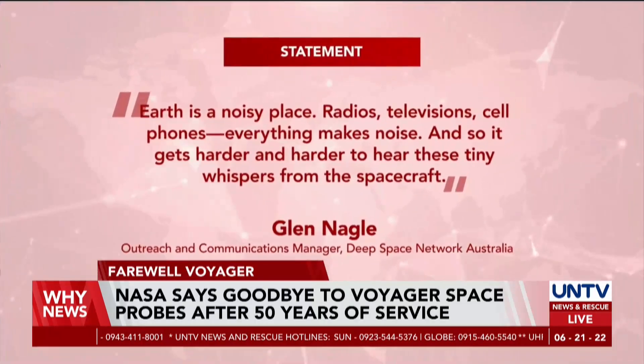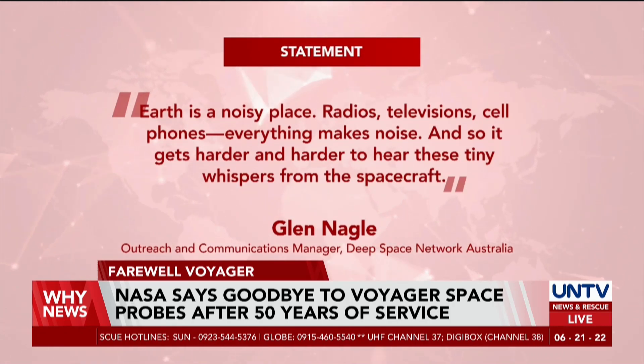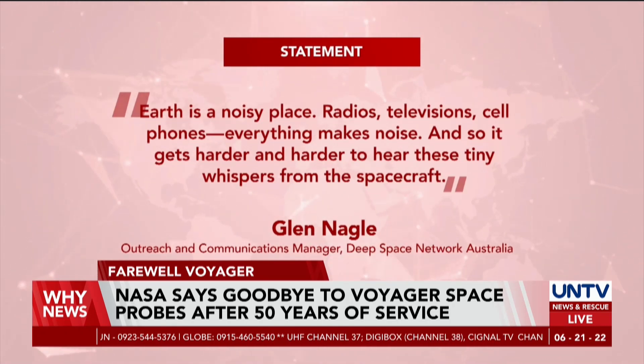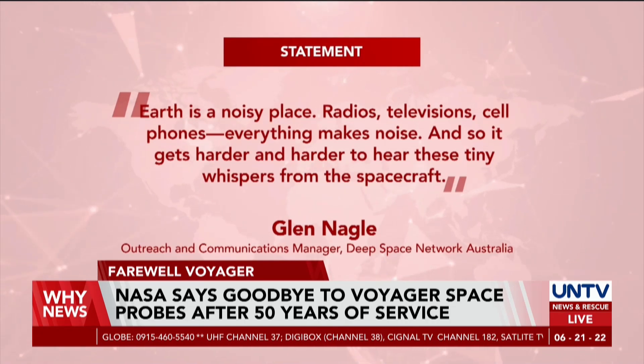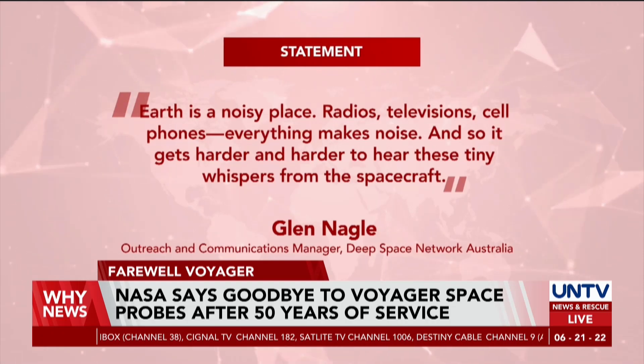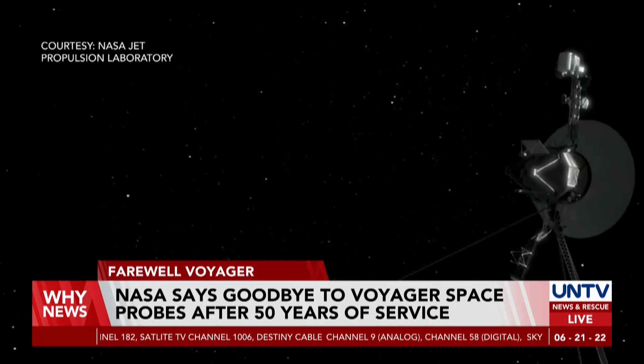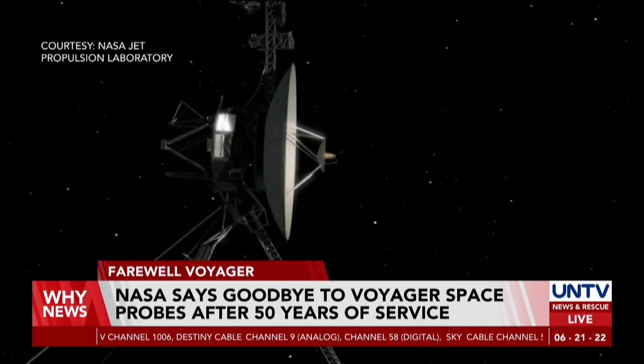As the probes travel deeper into interstellar space, it is also becoming more difficult for communications to reach Earth. Their signals become more and more faint, drowned by the Earth's noise, as explained by Glenn Nagel of the Deep Space Network Australia.